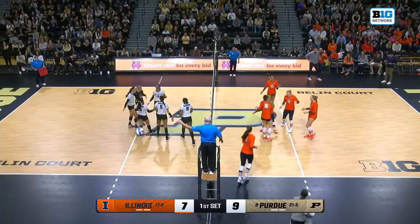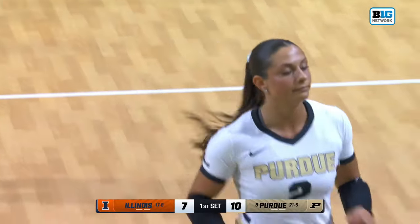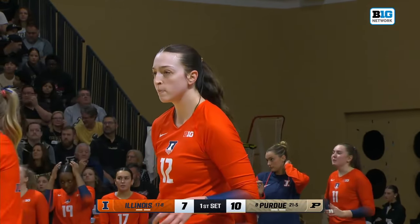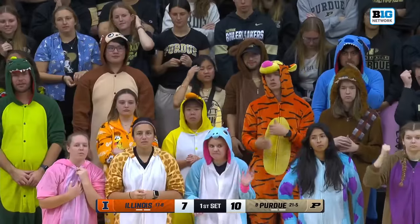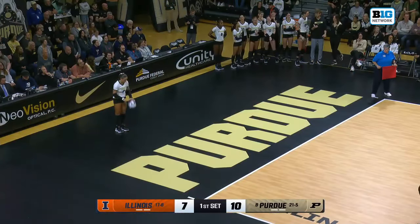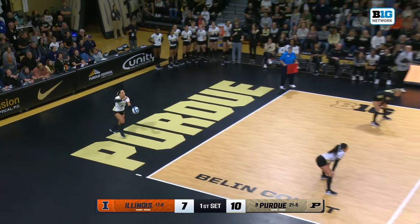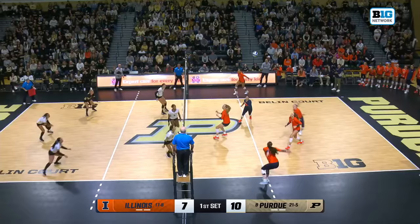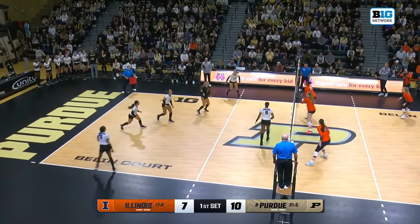It's difficult to come into Holloway Gym, one of the loudest crowds in all of NCAA volleyball — not just the Big Ten. But this Illinois team has been trending upward, getting better as the season has gone on. The offense has become more efficient, the defense more locked in, and they're just good right now. A lot of things going for them, including that home crowd worth a couple of points per match for the Boilermakers.